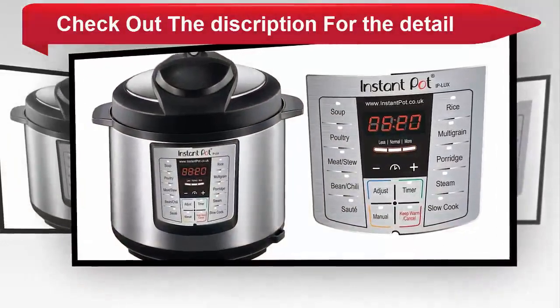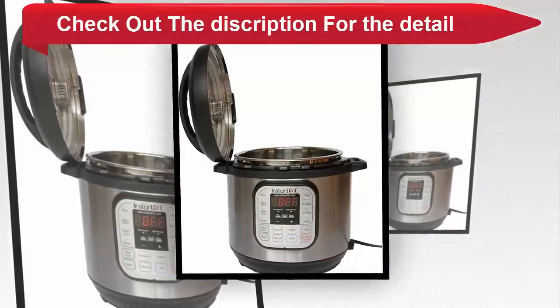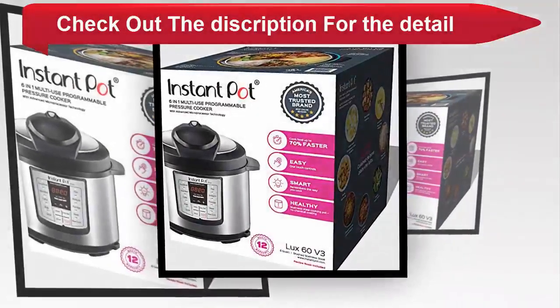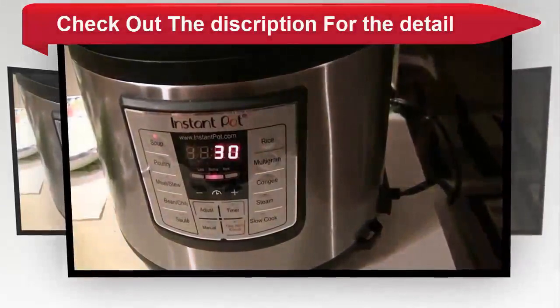Soup, broth, meat, stew, cake, egg, sauté, rice, multigrain, porridge, steam and slow cook — your favorite dishes are as easy as pressing a button. Built with the latest third generation microprocessor technology, up to 240 minutes pressure cooking, up to 24 hours delay start.